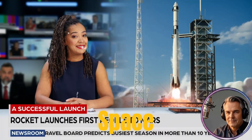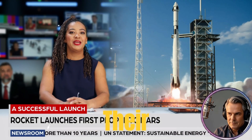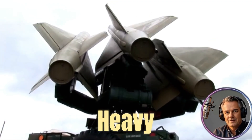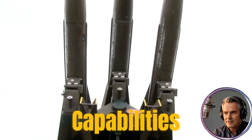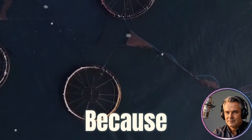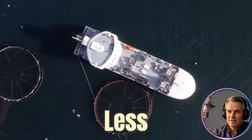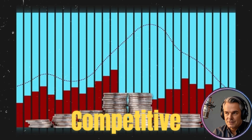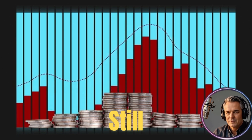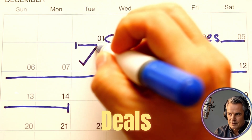Think of it like an airline, but for space. Governments, satellite companies, and private firms all pay SpaceX for a ticket to put their payloads into orbit. The Falcon 9 and Falcon Heavy rockets offer different price points and capabilities, catering to various customer needs. The real magic is reusability — because SpaceX can land and reuse its rocket boosters, each flight costs significantly less to operate. This allows them to offer competitive pricing that undercuts the competition while still maintaining healthy profit margins, providing a steady, reliable flow of income.